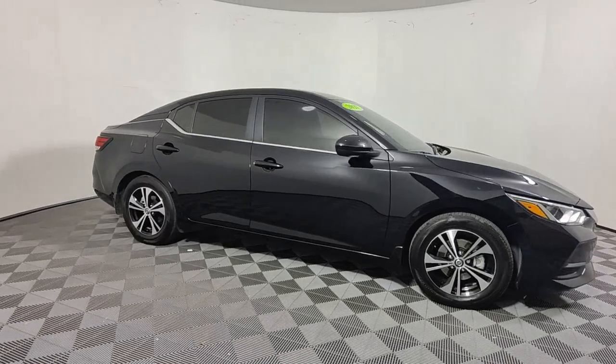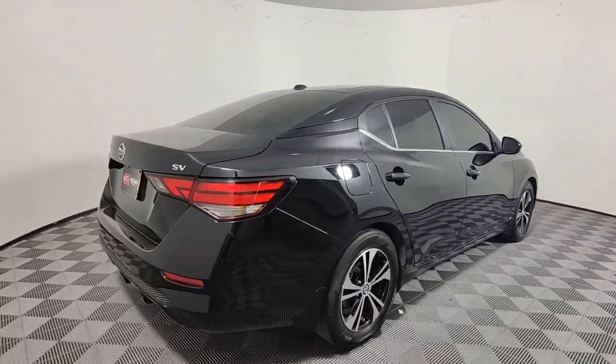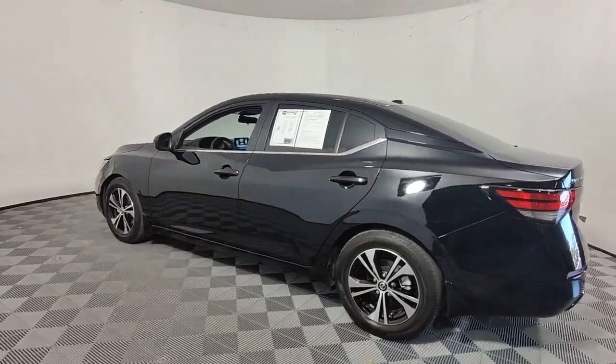Picture yourself in the 2021 Nissan Sentra. With less than 30,000 miles on the odometer, this vehicle provides excellent value. Comfort, convenience, safety, and fun are all yours in the sleek and spirited Sentra.